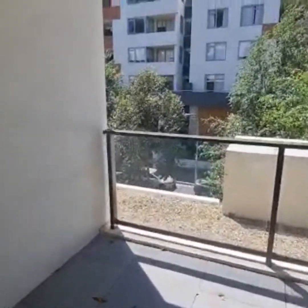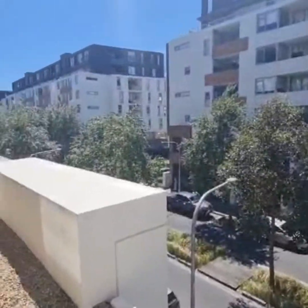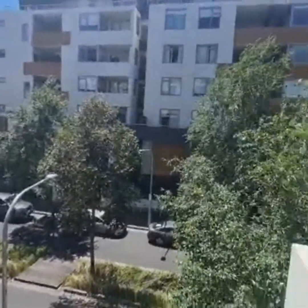The lounge room leads out to a balcony which is facing Ross Street. We are on Level 3.